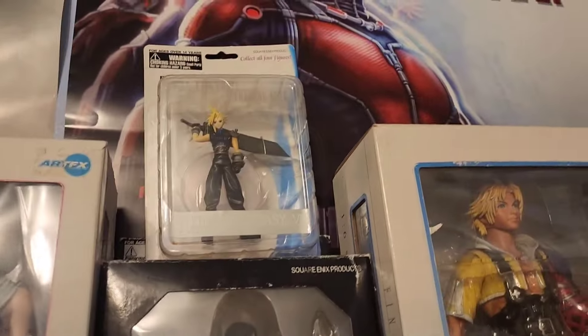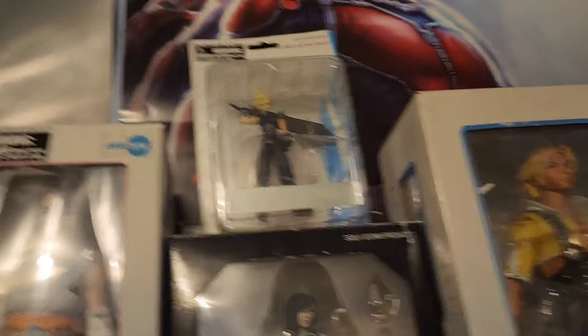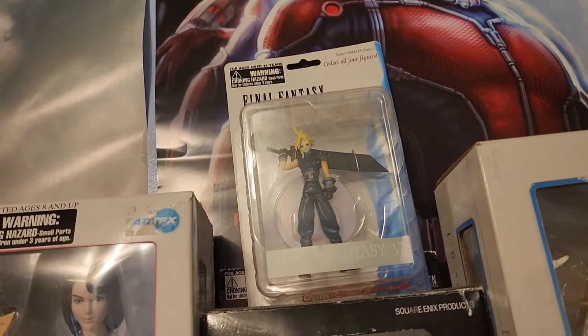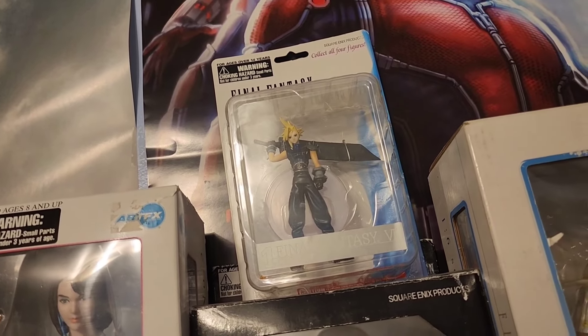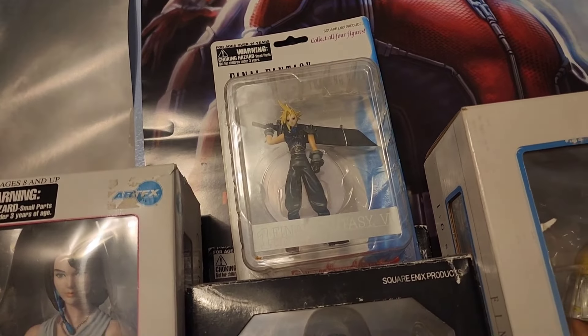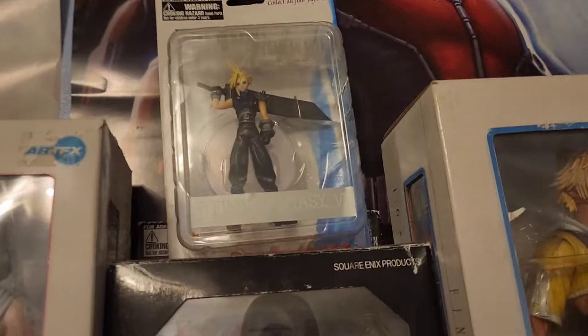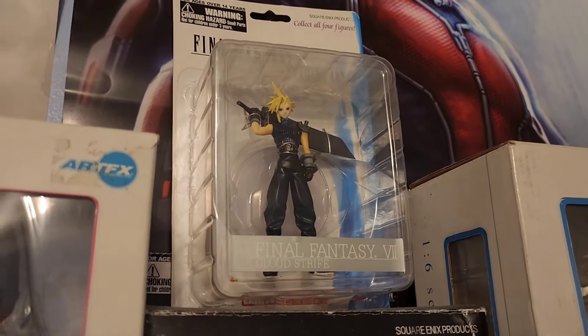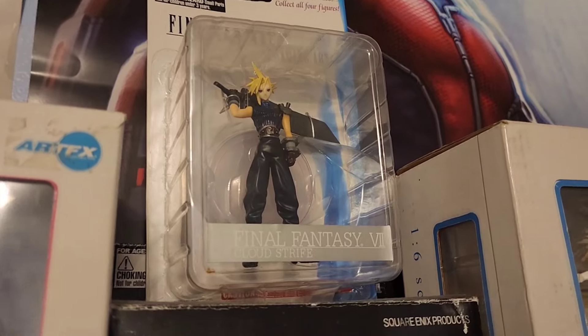Up top there, this is something I picked up off of Facebook Marketplace. This is a Final Fantasy VII Cloud figure — I can't remember the name of the company, but they produced a number of Final Fantasy figures. This one really isn't anything too special or noteworthy. I bought it for $10 off of Facebook Marketplace years ago, but it's a cool little figure for what it is. I bought it because it was cheap and again, it's Cloud.